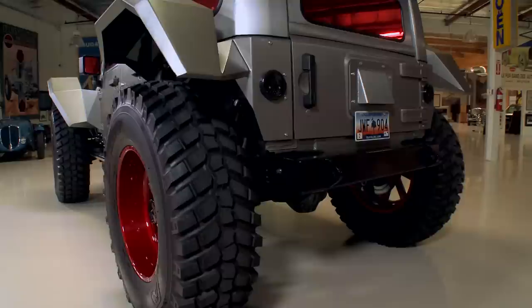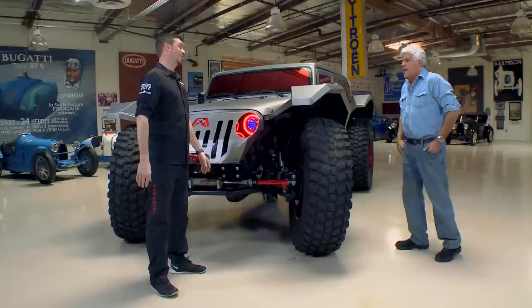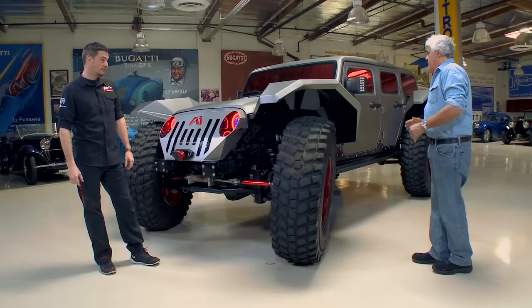It also has no muffler. So despite having no modifications to power, it is pretty obnoxiously loud. It didn't fit. Your neighbors are just going to love you for this thing. Well, you don't have to worry about scraping anything when you're pulling into gas stations — you're high enough off the ground, that's for sure.